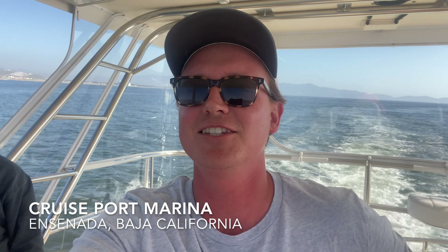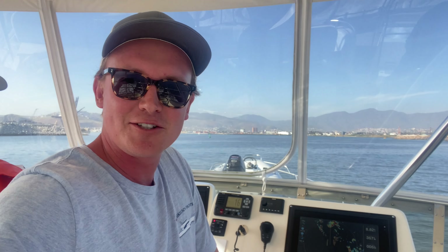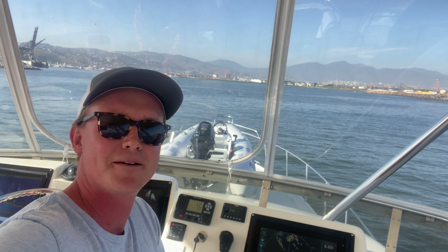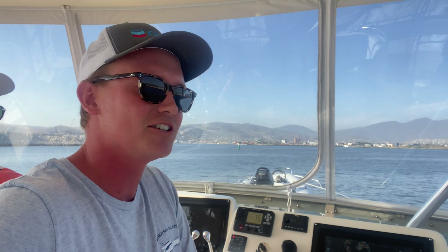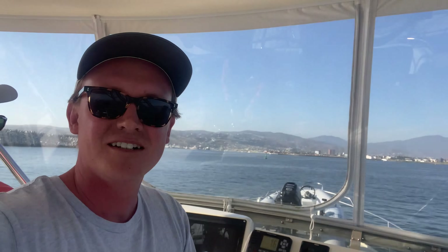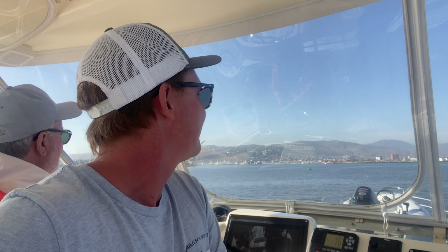We're just coming into Ensenada right now — I'm gonna flip the camera around and show you guys. My phone's about to die so I'm gonna stick it back on the charger, but we had a great run down. We'll take you guys with us when we go out to dinner tonight and show you our cool restaurants. Maybe the hotel room too? Tavo and I have to get separate hotel rooms this time because last time I woke up in the middle of the night and scared the crap out of him. Thanks for watching — stay tuned.